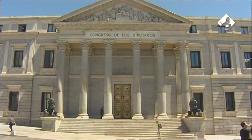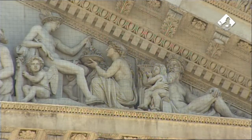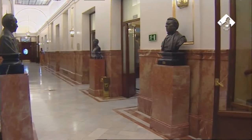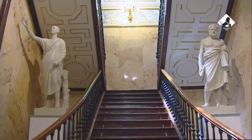El Palacio del Congreso de los Diputados es una de las principales muestras del neoclasicismo español del siglo XIX. En él se encuentran claros ejemplos del gusto por las formas y estilos clásicos de Grecia y Roma, como son estas dos estatuas que adornan los laterales de una de las escaleras que une la Galería del Orden del Día con la primera planta del Palacio.